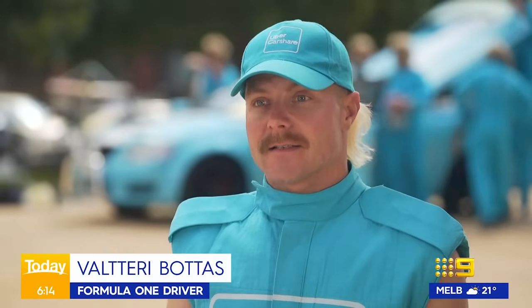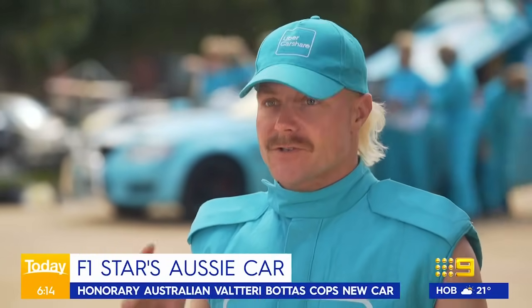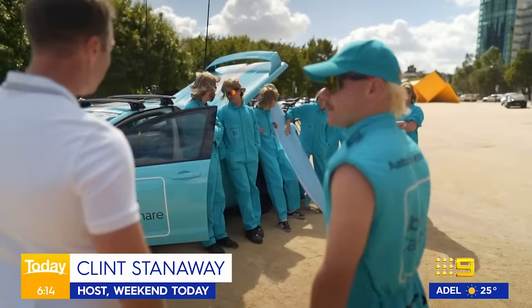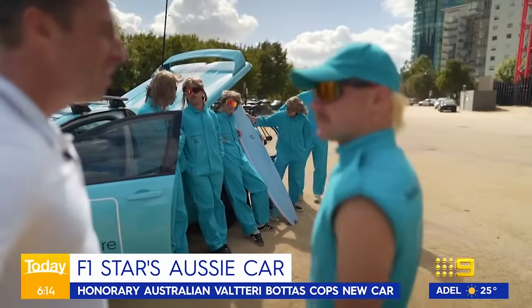Partnered up with Uber CarShare to create the optimal best road trip car with all the features. This is my car. It looks good. And the mechanics as well — they've all got mullets!